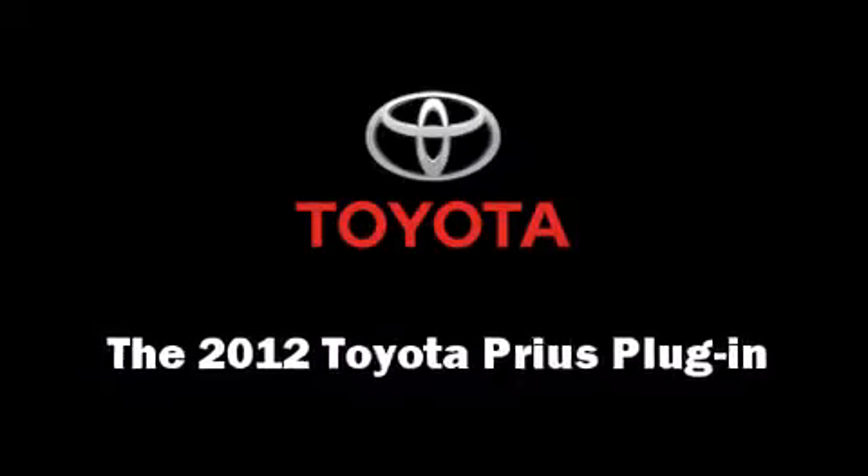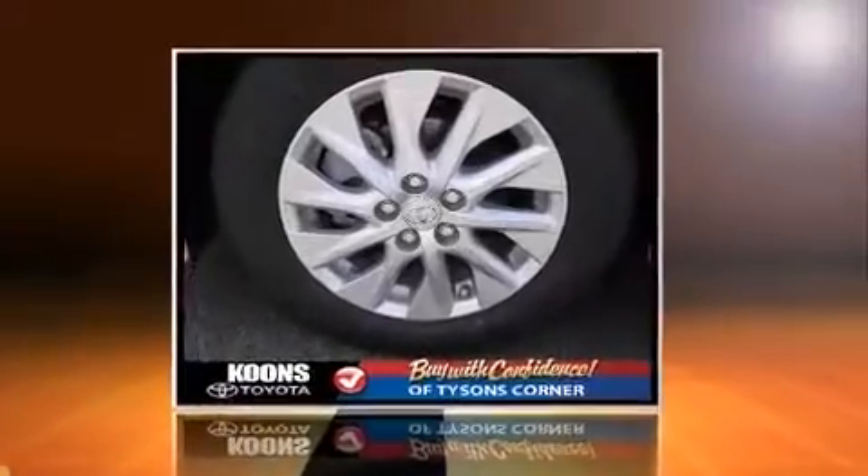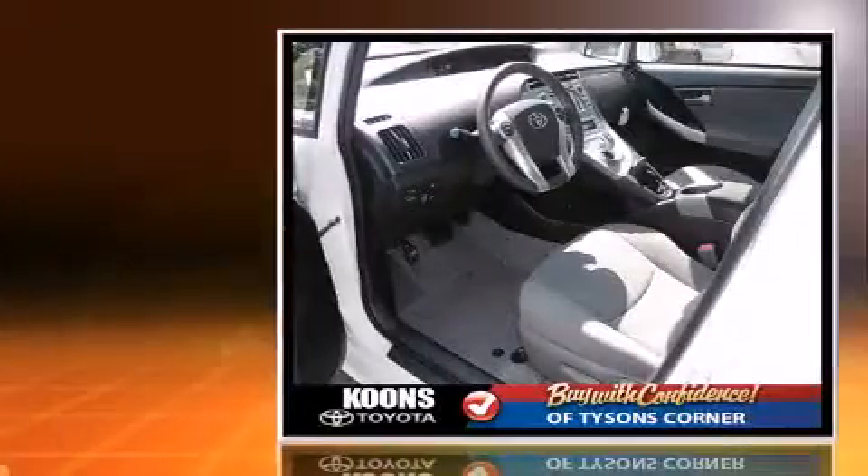Smooth gear shifts are achieved thanks to the 1.8-liter four-cylinder engine, providing a spirited yet composed ride and drive.